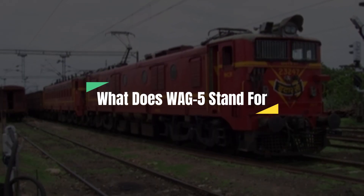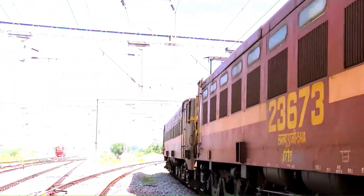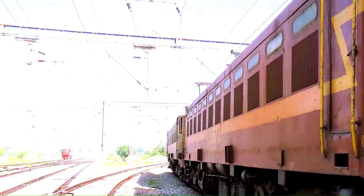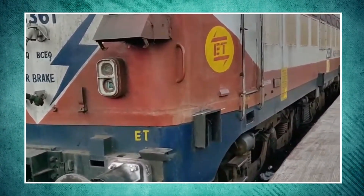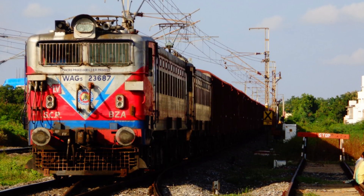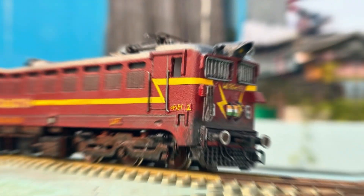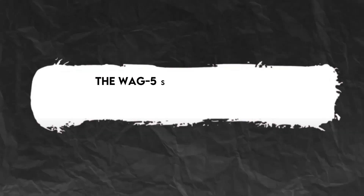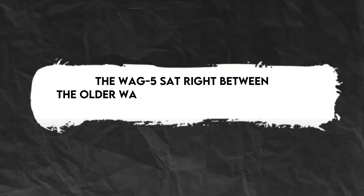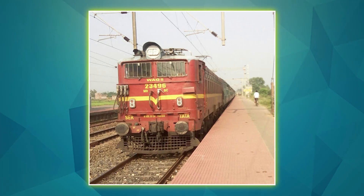What does WAG-5 stand for? The W stands for broad gauge, which is 5 feet 6 inches wide — the standard for most Indian tracks. A stands for AC electric traction, meaning it runs on alternating current supplied via overhead wires. G stands for goods, its primary intended role. And the 5 indicates it was the fifth model in the WAG series, sitting right between the older WAG-4 and the more powerful WAG-7 and WAG-9 series, offering the perfect blend of power, simplicity, and affordability.